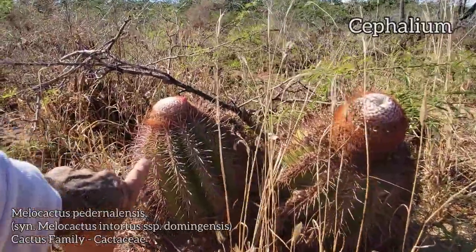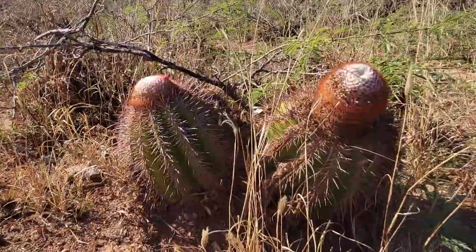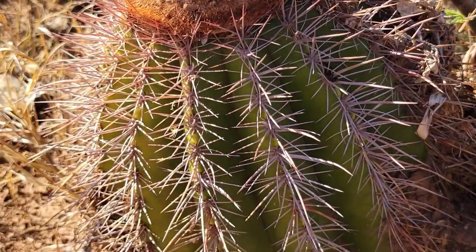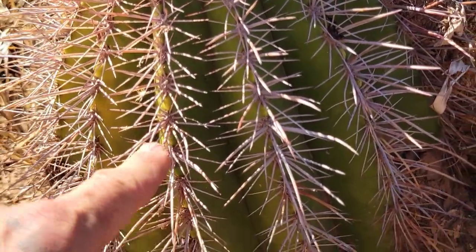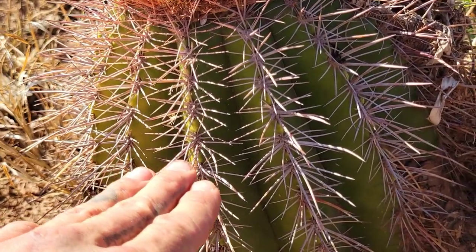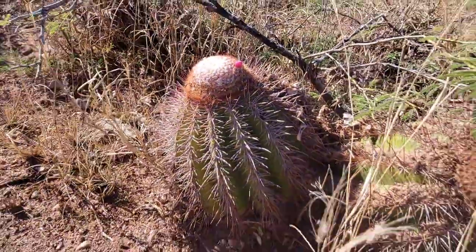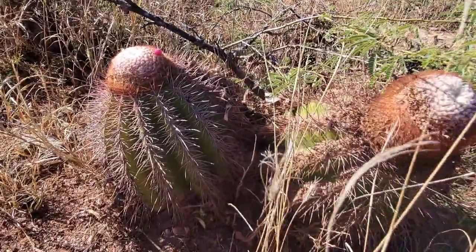As you can see here, the apical cephalium is basically a way to maximize flowering without having to produce new stem. Most plants can only produce one flower per axillary bud — cacti are the same. Every axillary bud might have one or two flowers inside, but either way it can only flower once or twice from each areole. So if it wants to produce more flowers it's got to create new stem, which is a hard thing to do in a hot arid climate.